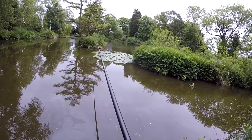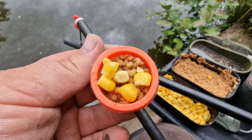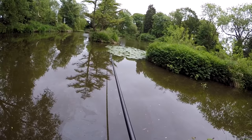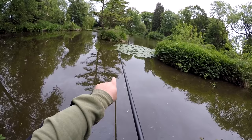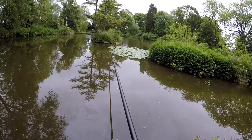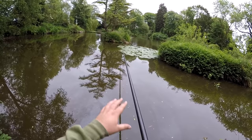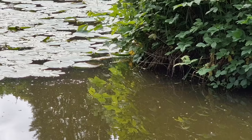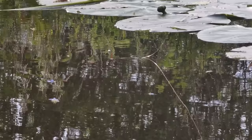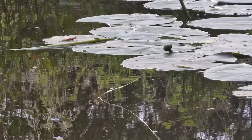Before we even think about starting fishing, we have to do one thing — just starting off feeding a little bit of bait: some corn, micro pellets, and hemp. I've got another section of pole on today and I'm planning to start off nice and easy just off the edge of the lilies, as close to me as I can go. When I plumbed up it's pretty much the same depth all the way out. I can add another section later if I want to go further up the lilies.